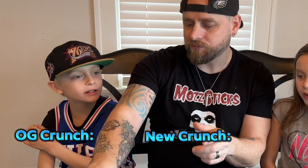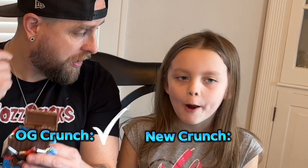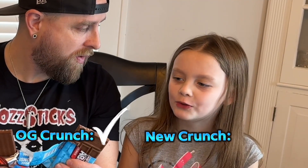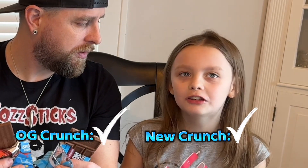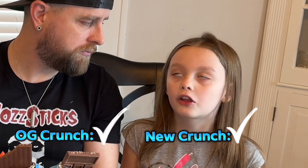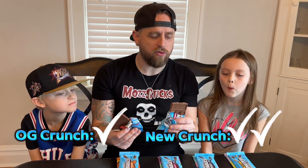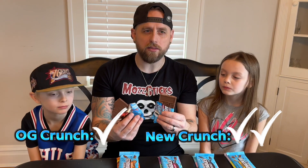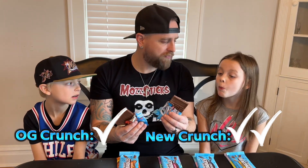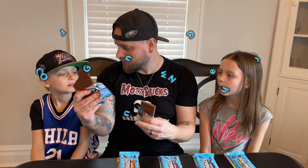Do you like the original or do you like the new version better? I kind of like the original one. You like the original better, okay. How about you? I like the new one. The first one tasted like dark chocolate, but then the new one tasted like dark chocolate and then started to go to like white chocolate. I personally like the new one better. It's creamier and a little sweeter, and it's just got like a more milky flavor to it. I do like the first one a lot.